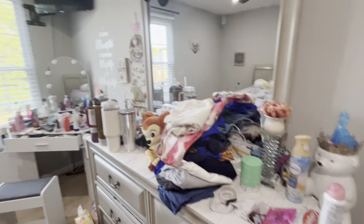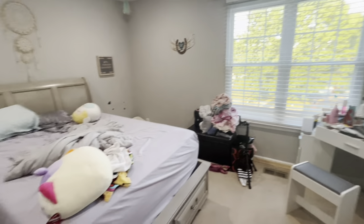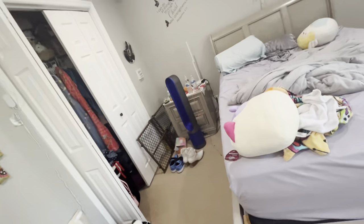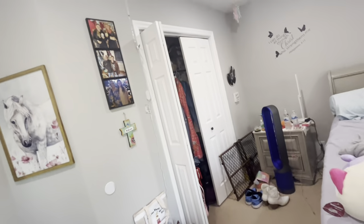Hey guys, welcome back to my channel! Today my room is really messy, so we're gonna do a clean-with-me plus we're gonna be decorating for fall. I'm so excited for fall time. Be prepared to see my room like a mess — I'm gonna take it off blur mode. You can tell it's a really big disaster: I have my vanity to clean, stuff to get off my dresser, my bed to make, and my nightstand's a mess. I'm not really gonna touch my closet because I can just close the door.